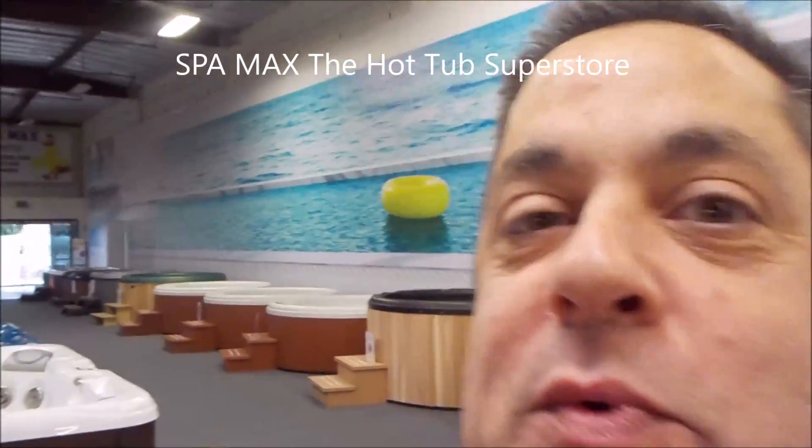Hi, this is Rick at Spa Max Hot Tubs in Corona. Let's take a walk around the showroom this morning.